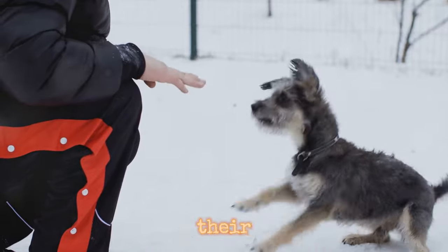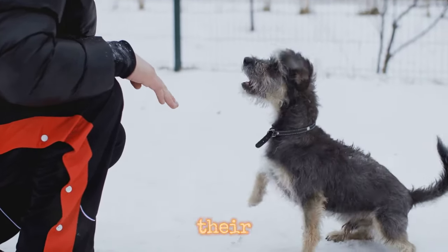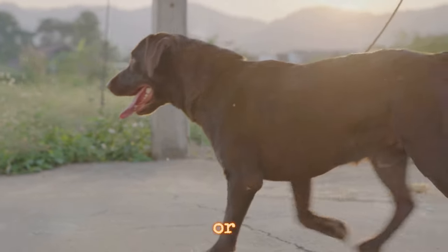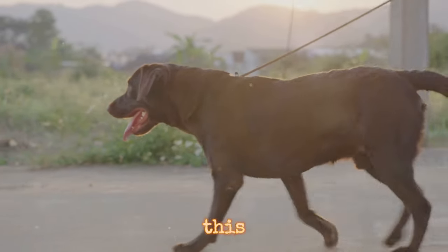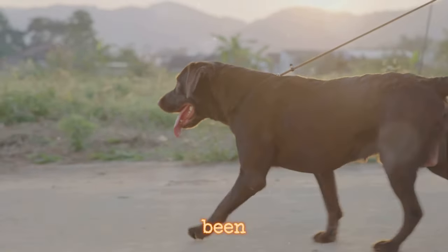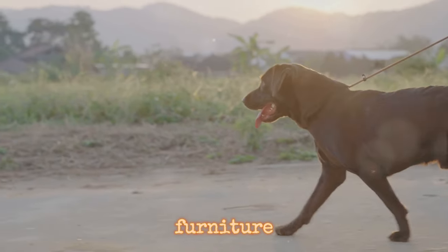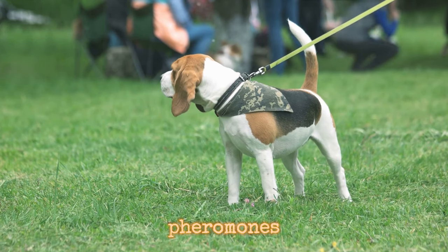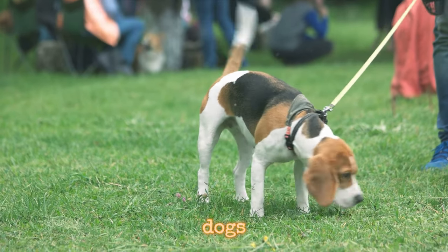Dogs establish their territory and interact with other animals by leaving their scent behind. They do this by urinating or defecating in specific areas — it's their way of saying, 'Hey, this is my space, and I've been here.' Dogs also rub against furniture or other objects to deposit their pheromones, invisible chemical signals that convey various messages to other dogs.